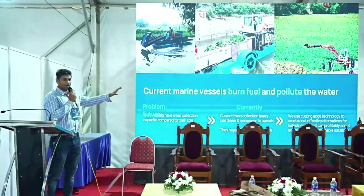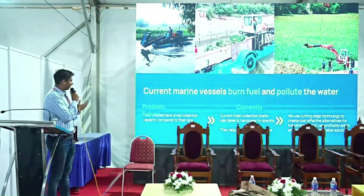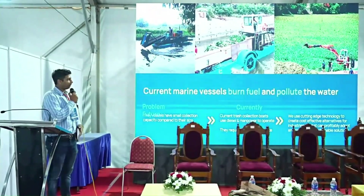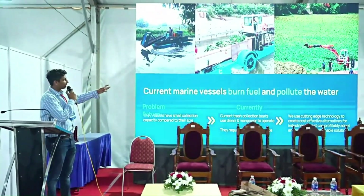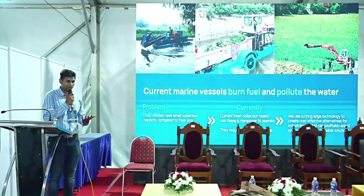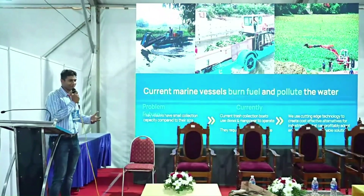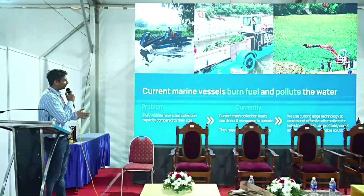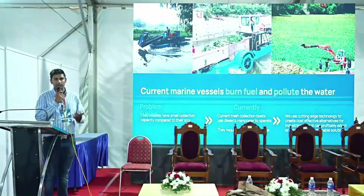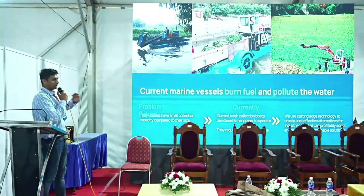Looking at existing market solutions, most either use excavators directly or hyacinth collection boats, but these boats run on petrol or diesel, which is very polluting — so while cleaning up pollution, you're creating pollution, which defeats the purpose. They're also expensive to operate and require a lot of maintenance.